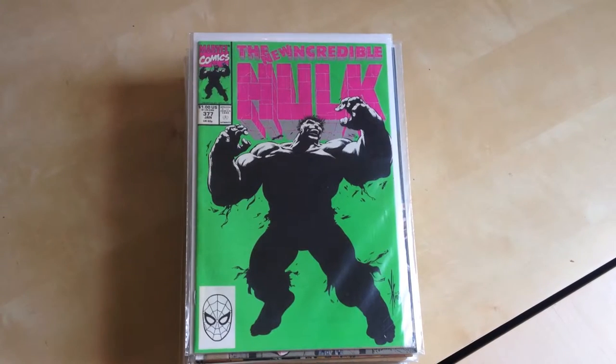Hey you guys! Mangus here. So I figured before doing any more comic hauls or going any further, it's probably best just to show you some of my comic collection so you know where I'm at, you know what I'm into and whatnot. This isn't everything but these are kind of my favourites and my key issues. So yeah, without further ado, let's go through them.